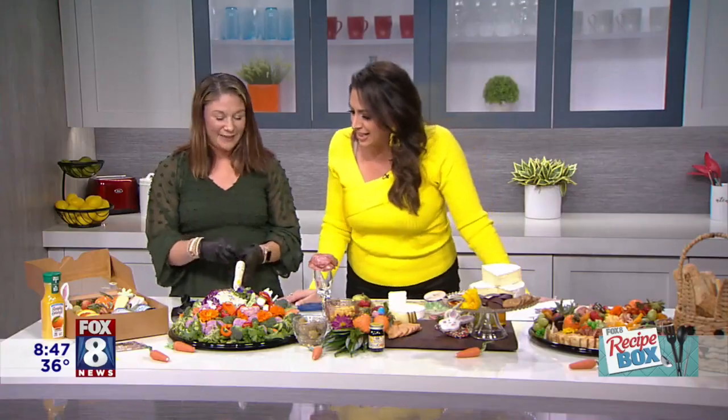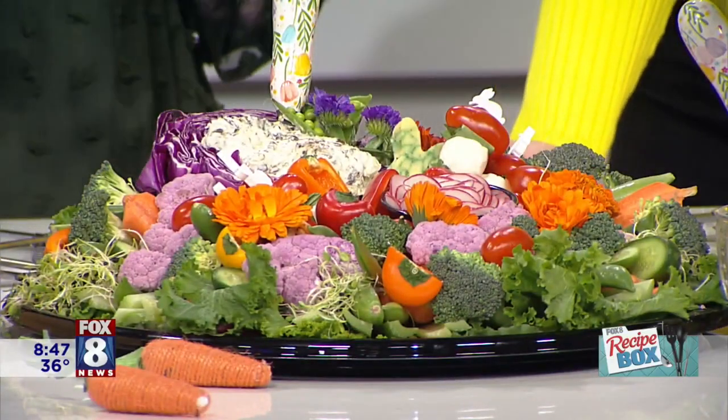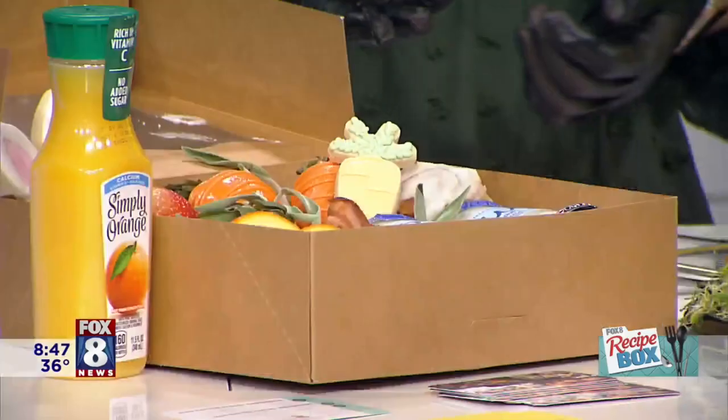Your charcuterie boards keep going — they're bottomless. The next thing you pick up, there's going to be something else underneath. Another item that I offer are breakfast boxes. I do offer this for Easter as well. Last year, I had a lot of moms reach out and say, while I'm cooking, I need something for my kids.